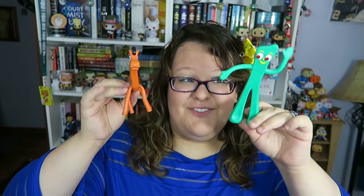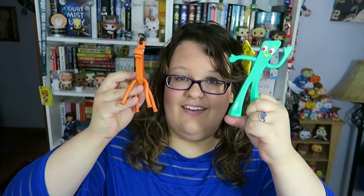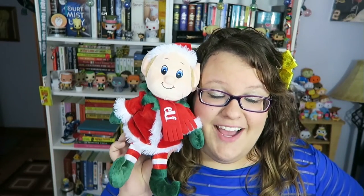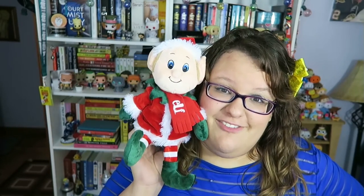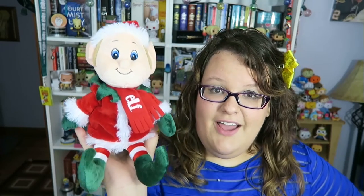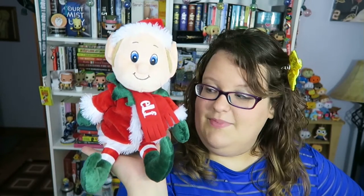For orange and green I'm combining them because my items go hand in hand — that's Gumby and Pokey. These little figures actually move and bend and I've had them forever; they've been sitting on the shelf in my room for the longest time. For red, I have this little elf doll that I got from seeing Elf the Musical. He's really soft and I love him so much. Most of my stuffed animals sit in other places, but he sits on my bookshelf since he's specially from the musical and he sits really well.